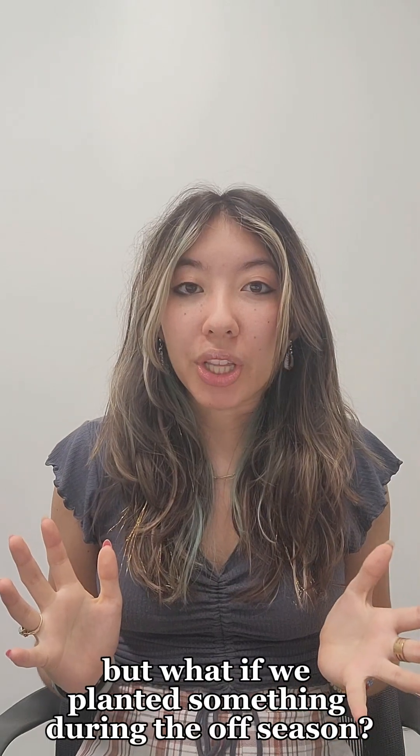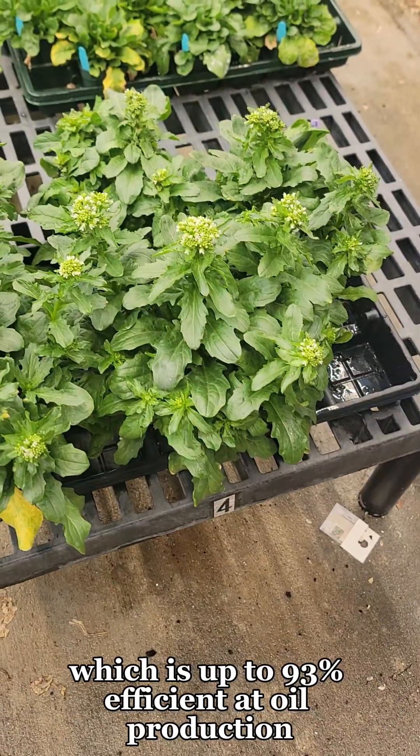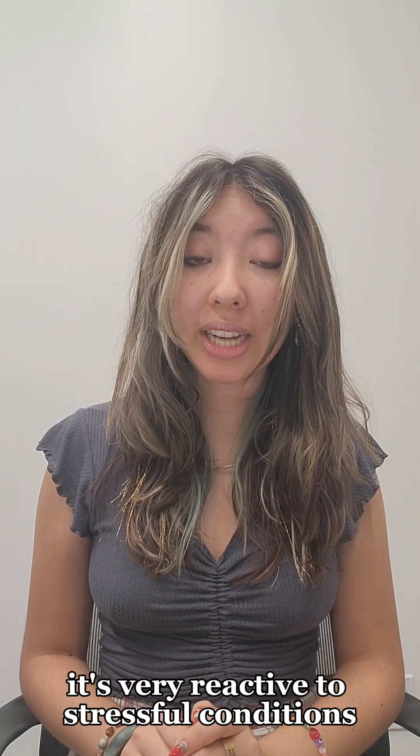But what if we planted something during the offseason? Better yet, what if that plant had another use, like making biofuels for use in sustainable aviation? Introducing pennycrest, which is up to 93% efficient at oil production. But since it hasn't really been domesticated yet, it's very reactive to stressful conditions.